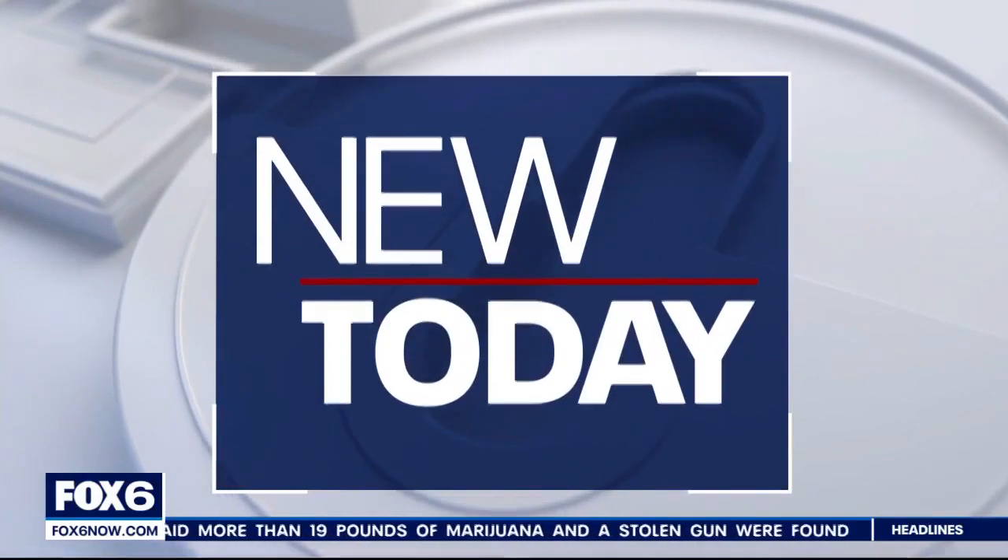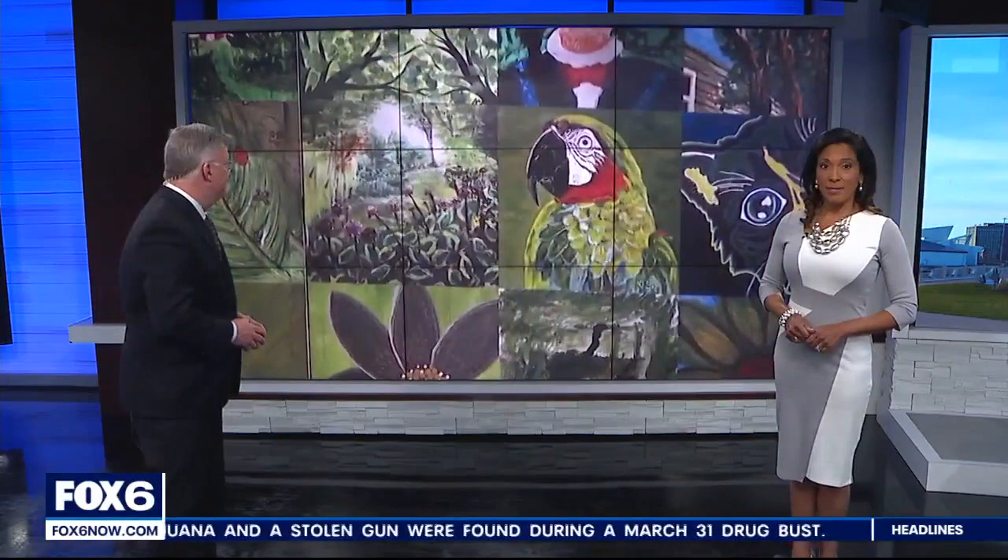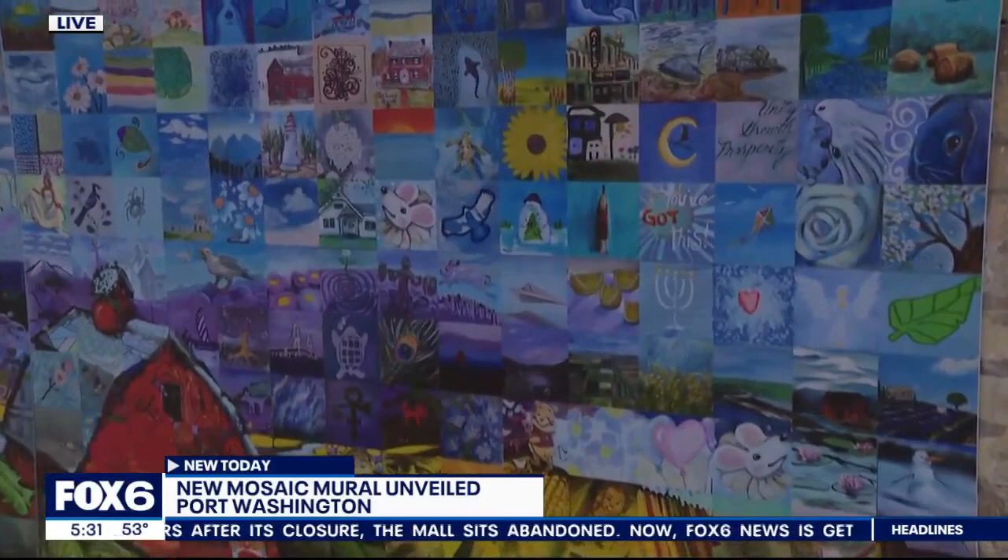Washington is now home to a mural that represents the Midwest region. Gabrielle Mayes joins us live with a closer look at this mural. Really colorful and beautiful, Gabrielle. Imagine being the type of person who can just paint something, and then it goes on a canvas, and all of a sudden your picture is going to be in a mural. This is so awesome — it's so cool and great to see. And that's exactly what happened here today. A lot of people are really excited to see their artwork on display.